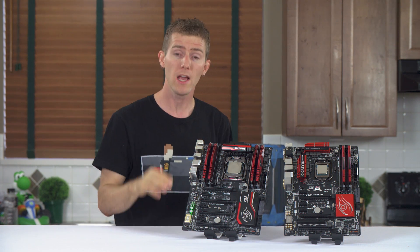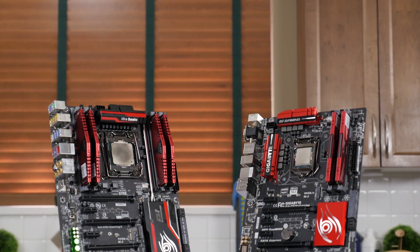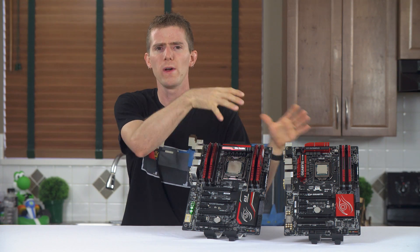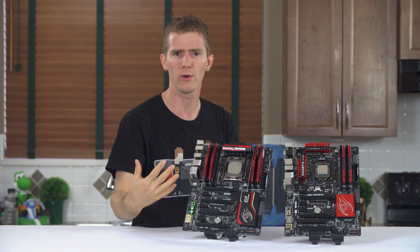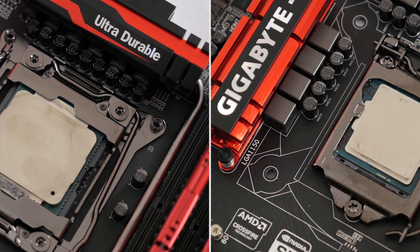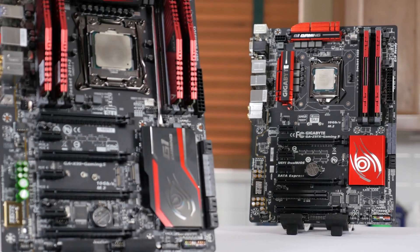One thing we couldn't do anything about is the difference in cache size, but this is as close as we could get to a level playing field for the CPU. Next up is motherboards. We've got two Gigabyte Gaming 5 motherboards: the Z97X Gaming 5 and the X99 Gaming 5. Both have a very similar loadout with SATA Express, 10 Gigabit M.2 drive support, amplified onboard audio, Qualcomm Killer networking, similar CPU power designs with Gigabyte's all-digital implementation, and a sexy matte black and red color scheme.